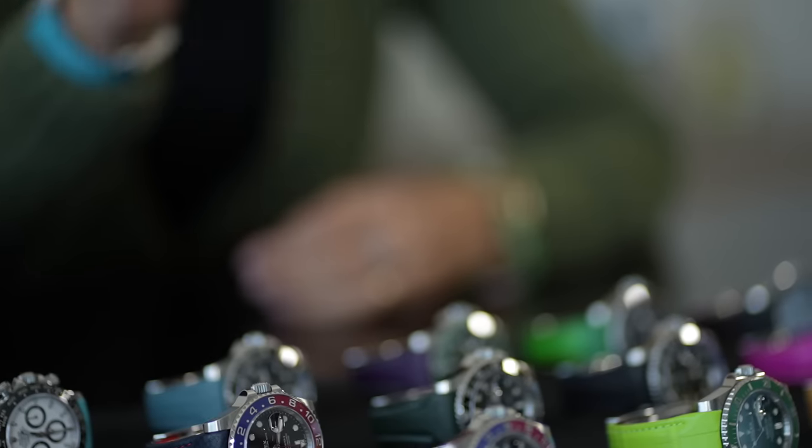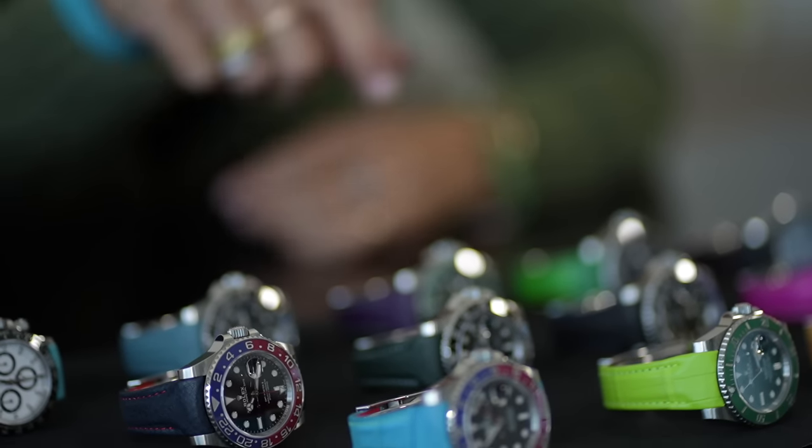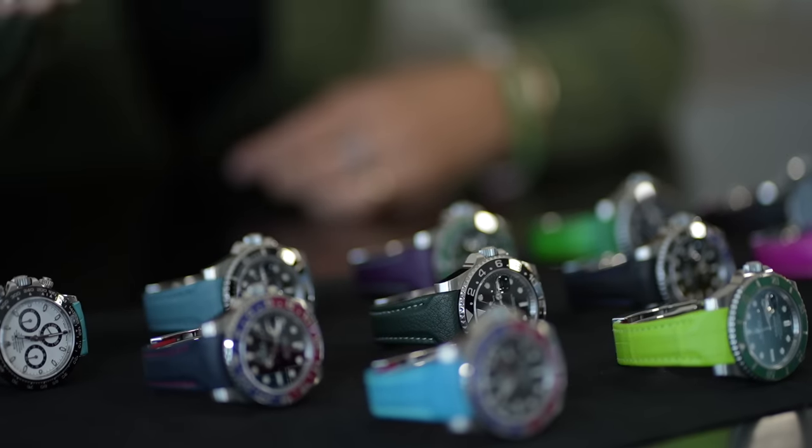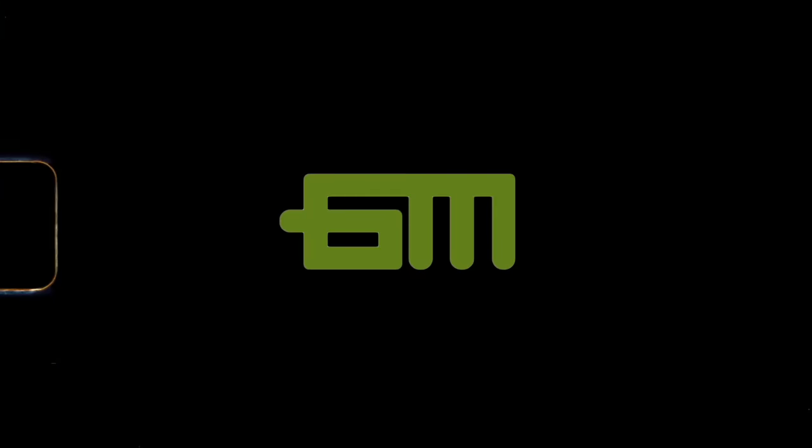Which beauty would you choose? On my desk today you can see so many beautiful watches and so many bright colors. Luxury watches are not only a passion — they can also represent a safe investment. Welcome to my YouTube channel.